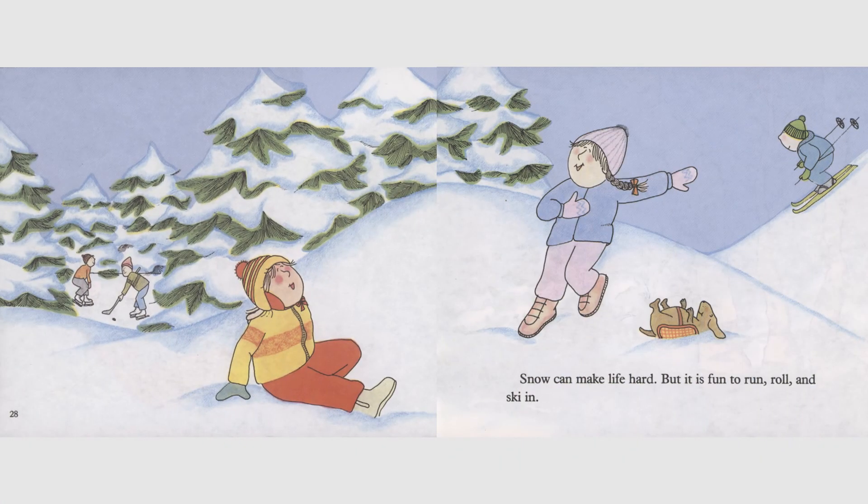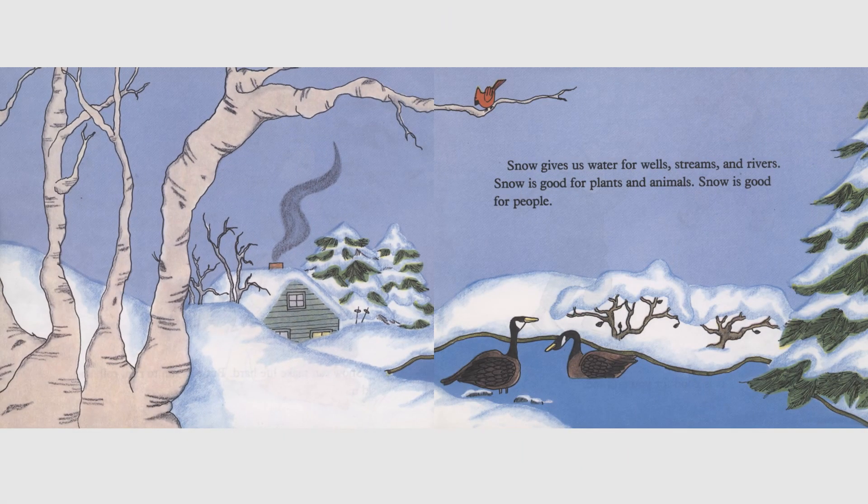Snow can make life hard, but it is fun to run, roll, and ski in. Snow gives us water for wells, streams, and rivers. Snow is good for plants and animals. Snow is good for people.